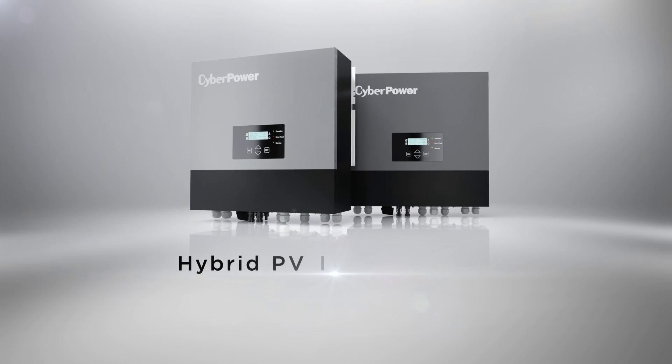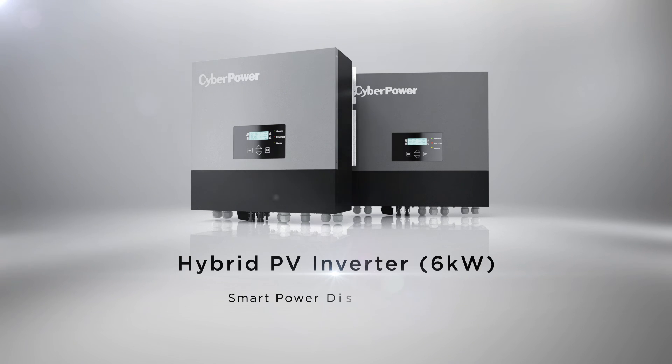CyberPower's Hybrid PV Inverter Series provides self-generated green power that brings smart power distribution for home and commercial applications.